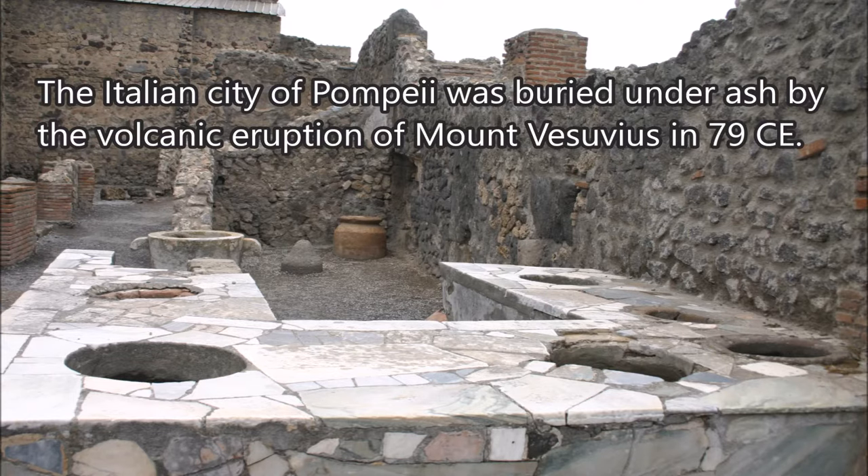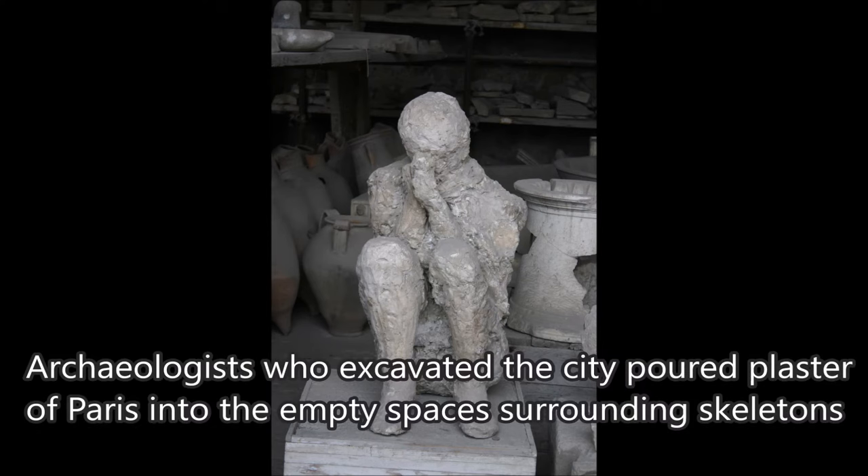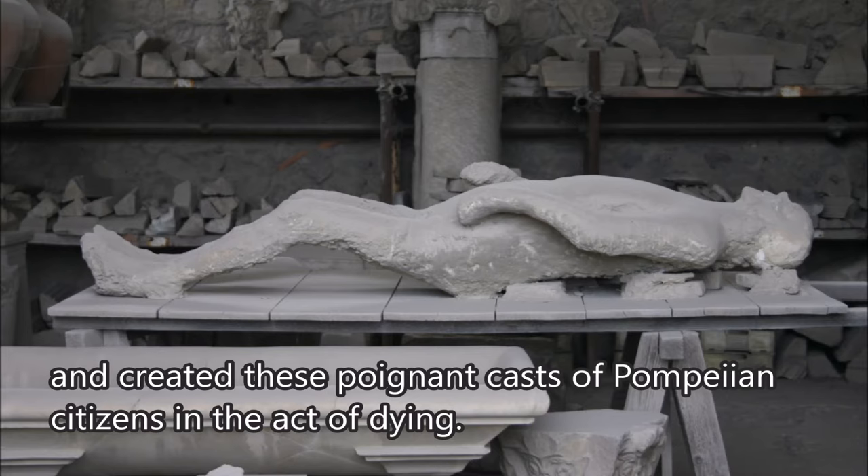The Italian city of Pompeii was buried under ash by the volcanic eruption of Mount Vesuvius in 79 CE. The excavation of the city 2,000 years later gives us a fascinating glimpse of Roman life. Archaeologists who excavated the city poured plaster of Paris into the empty spaces surrounding skeletons and created these poignant casts of Pompeian citizens in the act of dying.